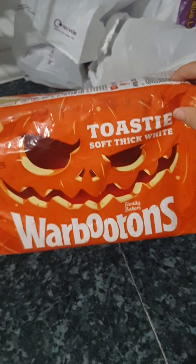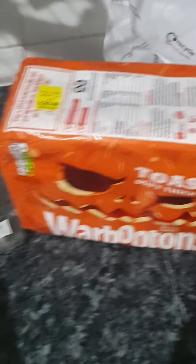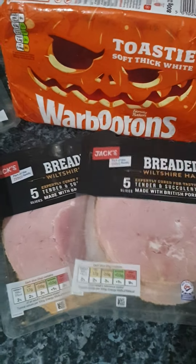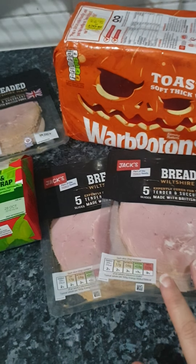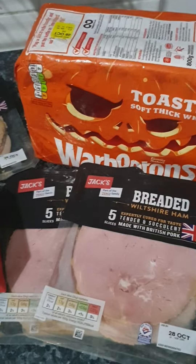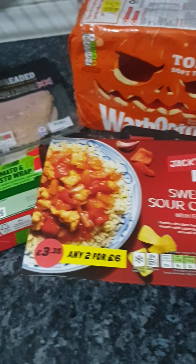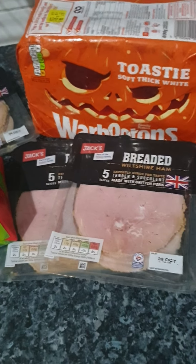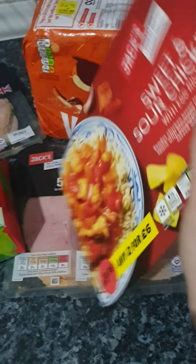In the second bag we have another Warburton's loaf, but this one's a toasty thick bread, so I'll leave that out so we can have it over the weekend. There are also another two packs of that ham, which I'm going to put straight in the freezer as ready-made sandwiches using that medium Warburton's loaf. And then we have a microwave meal — sweet and sour chicken — valued at £3.35. Steve's the only one who eats that, so he'll have it. I need to check if I can freeze it; if not, he'll have it tonight.